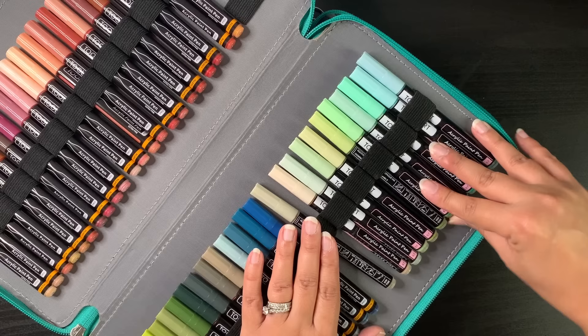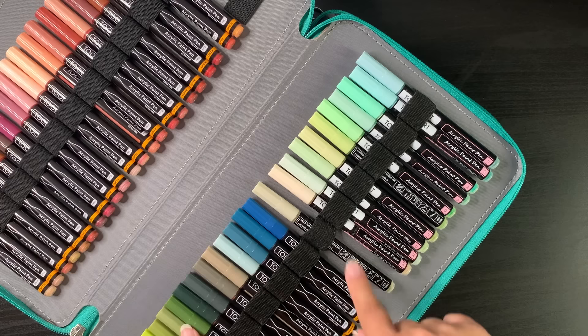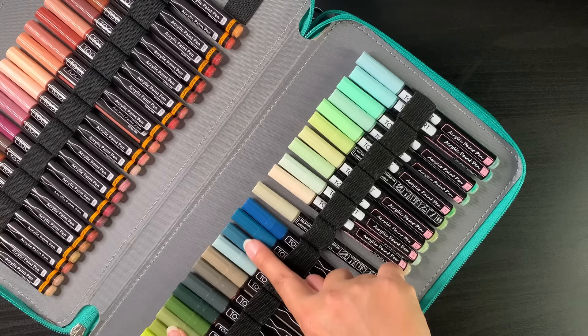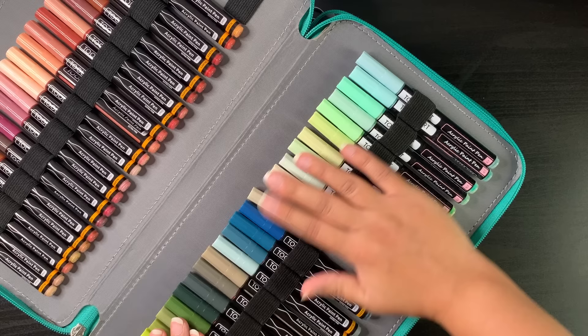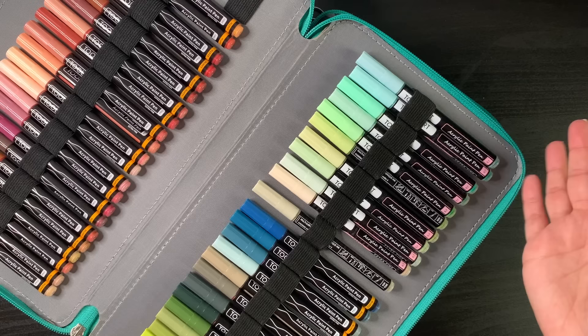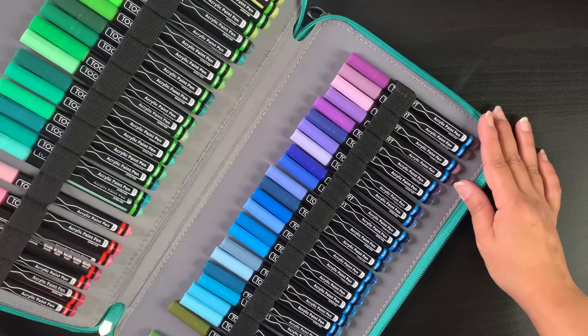I use paint pens mainly for embellishments at the end of a page — covering up black lines and creating highlights. However I've also used them for basing, especially on small elements like flowers where I'll fill in the line art with a paint pen and then add depth with pencils. I've done a video on how to use paint pens for coloring — I'll try to link it in the description. As colorists we tend to acquire things like paint pens and then use them very limitedly.